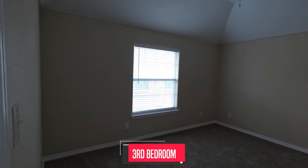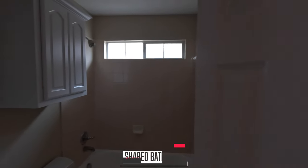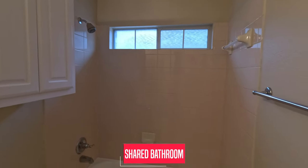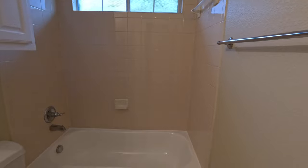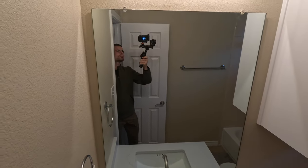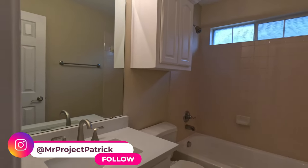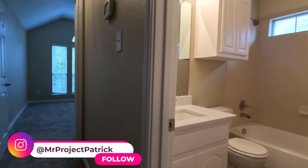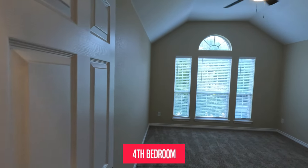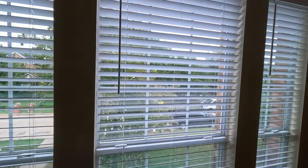Let's go enter the second pair of Jack and Jill bedrooms. All the rooms have ceiling fans with remote controls. Here is the bathroom for the second pair — walk-in closet, a shower, and there's the vanity. Our last room to explore on the second floor is the fourth bedroom, the second bedroom of the second pair of Jack and Jill bedrooms. This room is nice because it has a great view of the street and a vaulted ceiling.